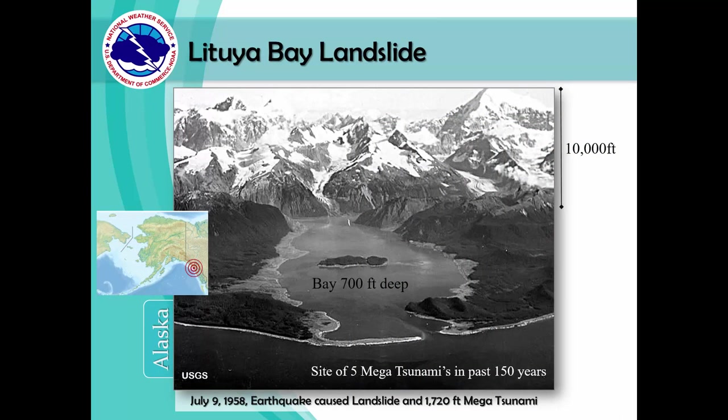In 1958, an earthquake in Alaska caused a landslide that generated a mega tsunami of 1,720 feet. In this image, you can see where the water level is usually located and how high the water rose into the mountains.